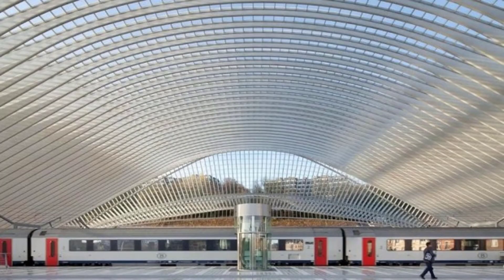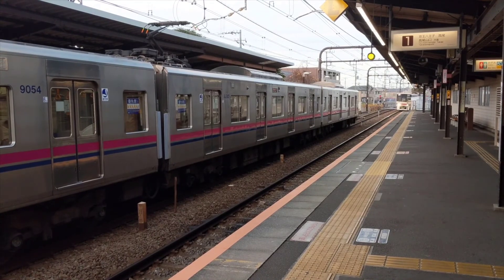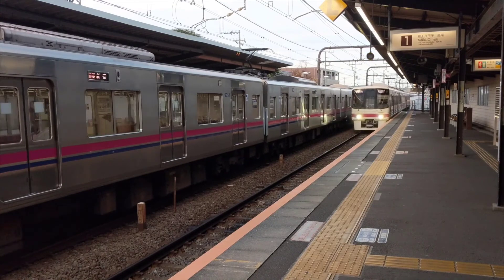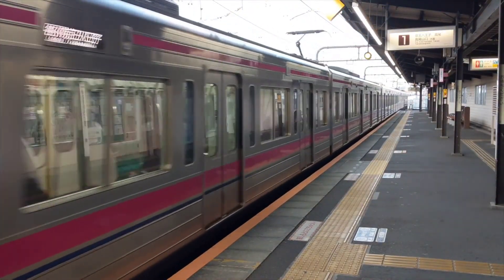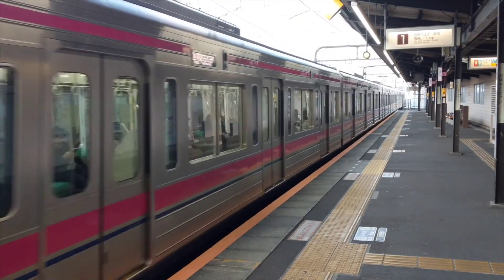Liège-Guillemins Station, Belgium. Santiago Calatrava's sleek, curvaceous train station in Liège has earned the contemporary architect countless accolades and attracts architecture enthusiasts to this small Belgian city. Made of steel, glass, and white concrete, the station seems to bring the outside in, with light pouring in through the windows and skylights. High-speed trains shuttle passengers off to other parts of Belgium, Germany, France, the Netherlands, and Luxembourg.